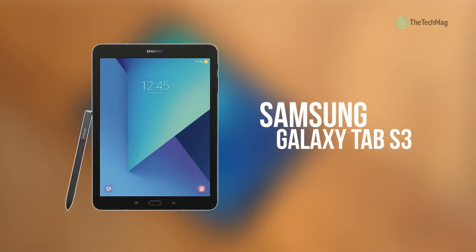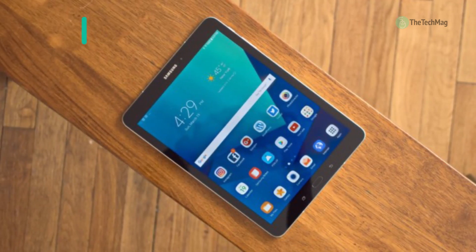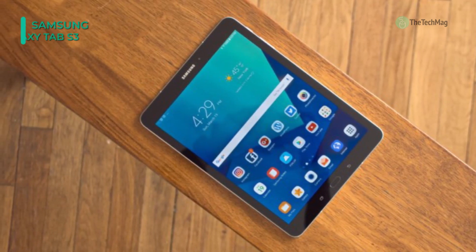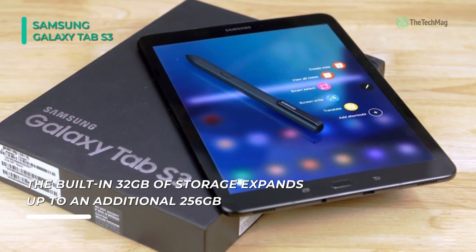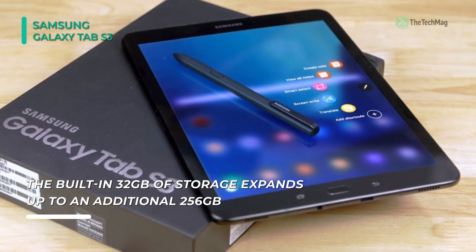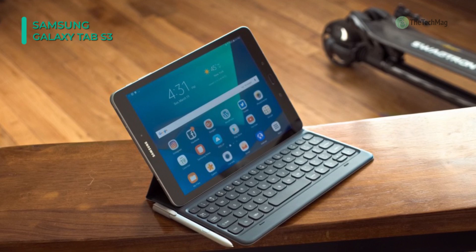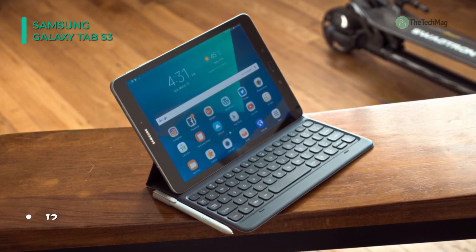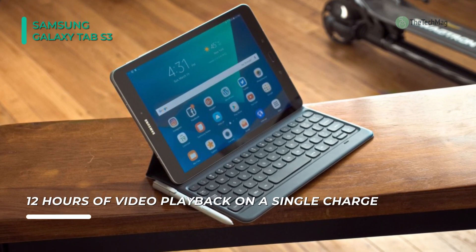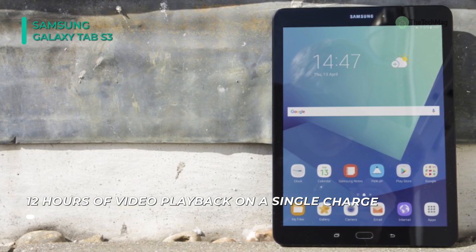Next up on the list, we have the Samsung Galaxy Tab S3. With an all-glass construction, this note-taking tablet looks and feels as premium as it is. Its 9.7-inch AMOLED display features fatty contrast levels and HDR video playback capabilities. The new and redesigned S Pen makes taking notes a joy, and it has a resolution of 2048 by 1536 pixels. With a tip that's just 0.7 millimeters thick and 4,096 levels of pressure, it feels and writes just like a regular ballpoint pen.